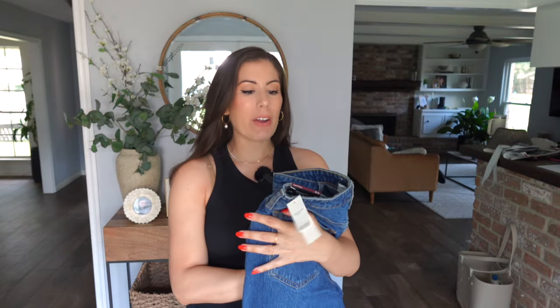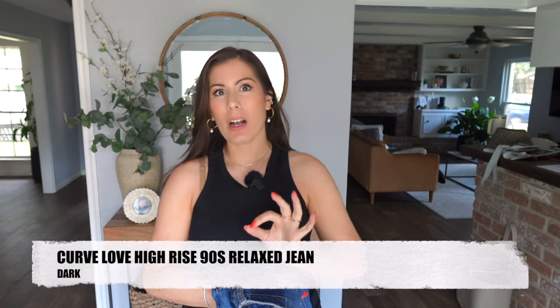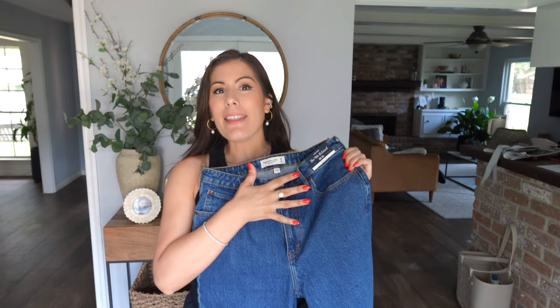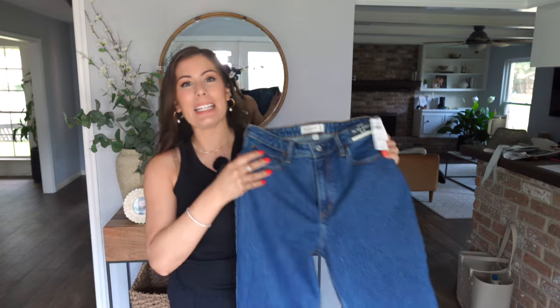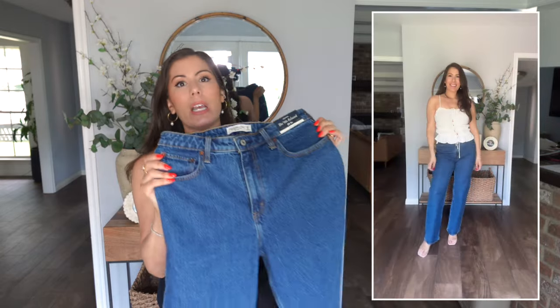Finally, I have the 90s relaxed high rise. I showed you the ultra high rise, which was a little uncomfortable, and the mid rise — and this one is just a high rise. I did not think I would like the relaxed fit, but it's actually one of my favorites, especially if you're in a work environment. When I worked in my corporate job, jeans had to be classic with no holes or fraying, and this one is it — I think I found the perfect one. The wash is very professional and elevated.